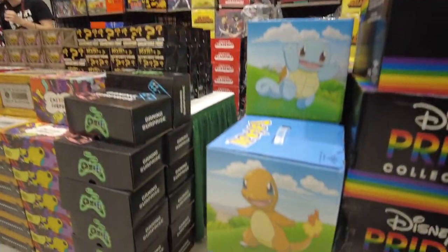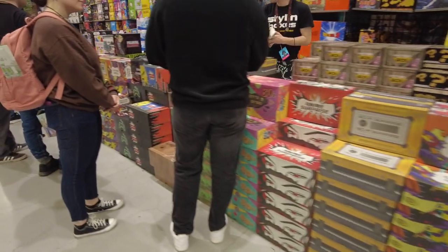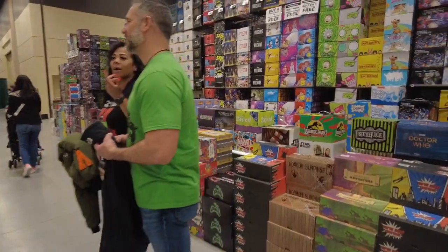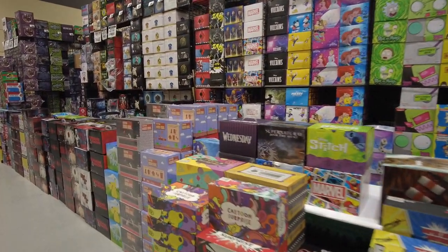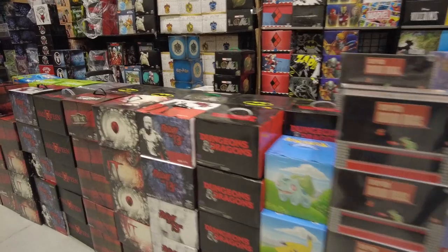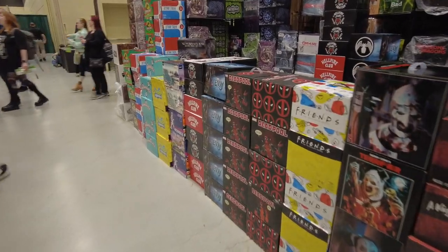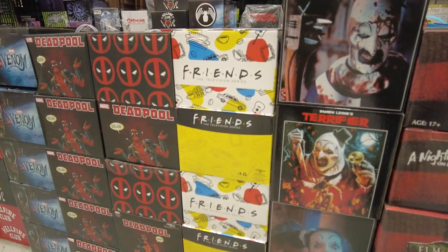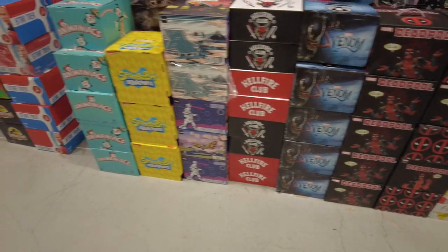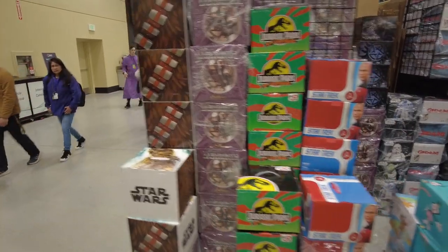They have Pokémon mystery boxes, a pride collection. Someone asked if they made any Dr. Fate pops from the Injustice 2 game — apparently they made one from the JSA series. You can find a mystery box for anything you want: Supernatural, Super Mario Brothers, Wednesday, Friday the 13th, Dungeons and Dragons, Terrifier — which is kind of the new kid on the block but making waves — Venom, Hellfire Club, Animaniacs, Beetlejuice, Labyrinth. All kinds of really cool stuff.